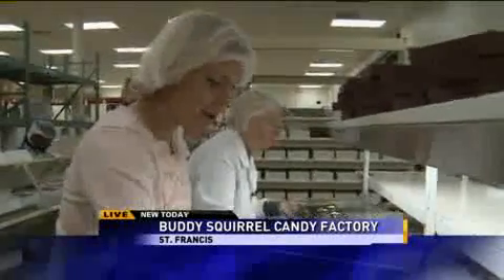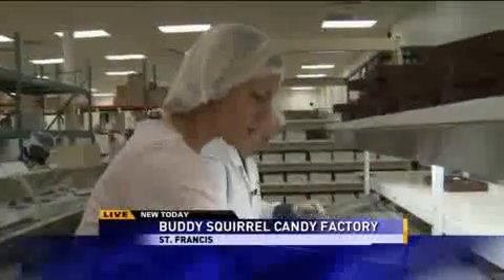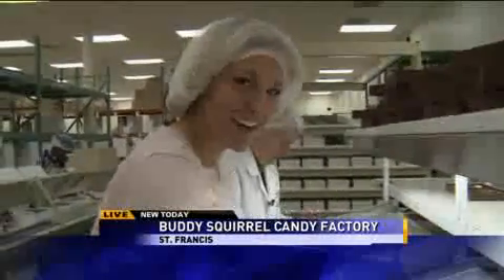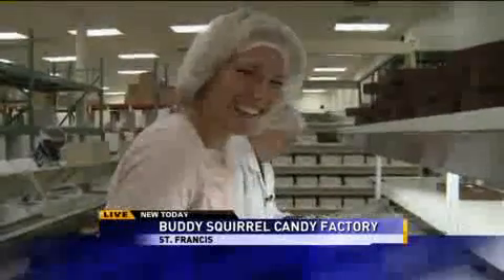We've had a great time here at Buddy Squirrel factory — fantastic time. You'll have to come down and enjoy some chocolates. For now, we're going to throw it back to you. Pam means business — she's like, you're falling behind! Thanks, Laura. And the tech report this week.